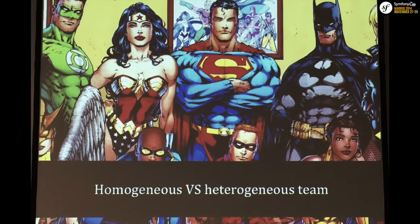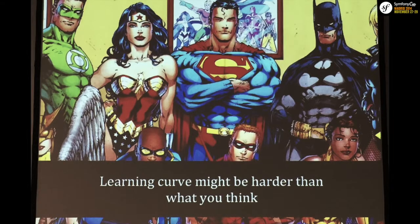The learning curve could be a bit harder than you think. It's not just moving a guy from here to there and expecting immediate productivity. You'll have to learn APIs, understand what a promise is, what catching an error in a promise means, and so on. There are a few things very different from what we were used to, so you'll need to give people some time to clarify those concepts.